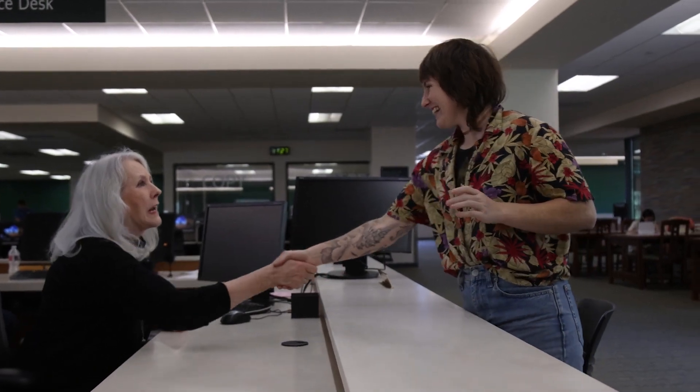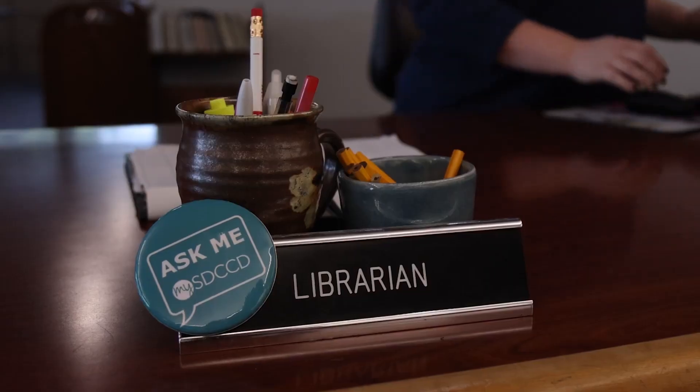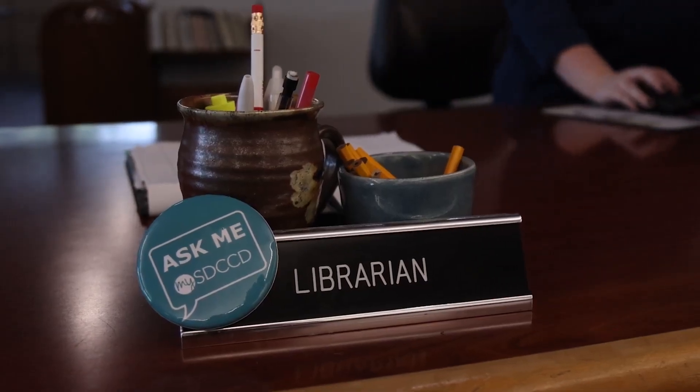I just love the energy of the students. I love being in this environment. I love the college atmosphere. I like the variety of questions they ask, and it's not always what you think it is.